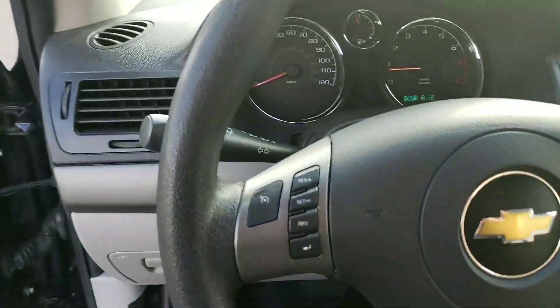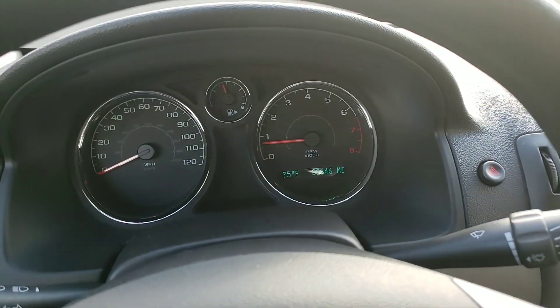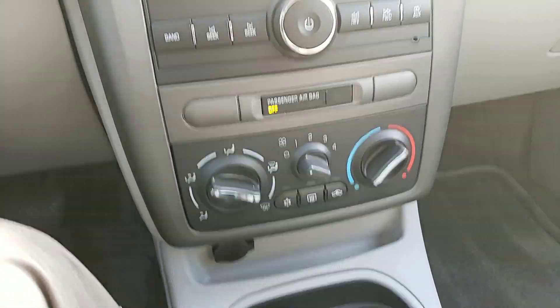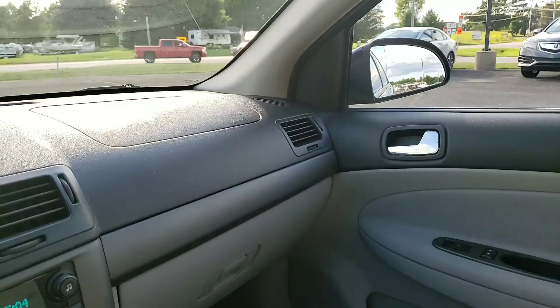Up front you've got cruise control, 30,646 miles, AM/FM, CD player, temp gauges. It does have OnStar, and that is the 2009 Chevy Cobalt.